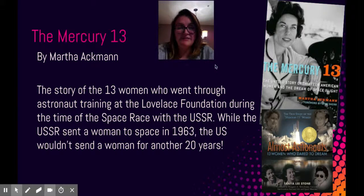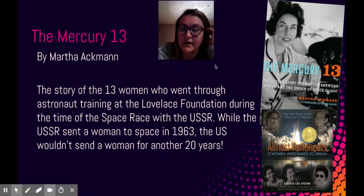It was just kind of infuriating reading even the first couple chapters, because the USSR sent a woman into space in 1963, but the US didn't send a woman to space for 20 years when they sent Sally Ride. So in the foreword, it talks a lot about that and just the reasoning behind why they wanted to try testing women and putting them into space.